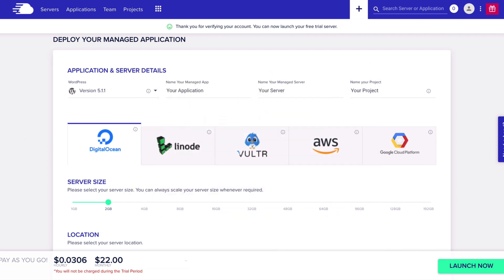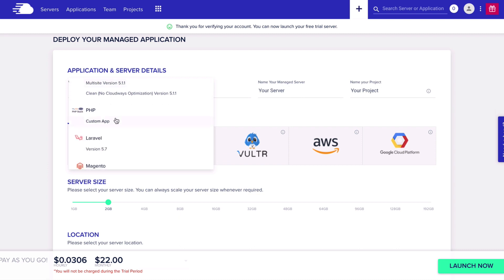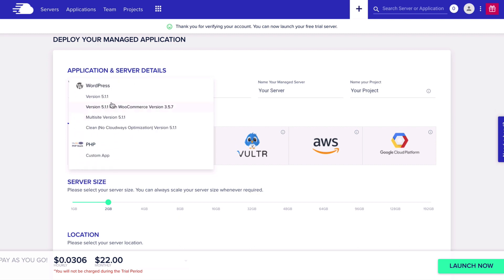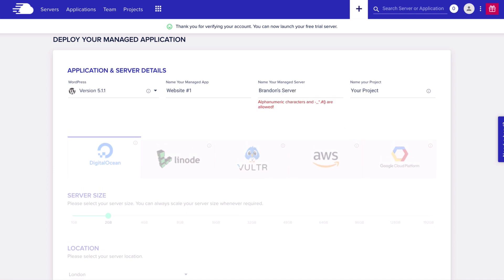We're going to get started for free. Now you have to pick what you want to do. You can either set up a WordPress website with WooCommerce, multi-sites, a custom app. They've got Magento, Drupal, all kinds of stuff. But for this we're just going to set up a single WordPress install. You're going to name the application — I'm going to name it website number one. We're going to name our server; I'm going to call this Brandon Server. And then you can name your project — I'm just going to call it website number one.